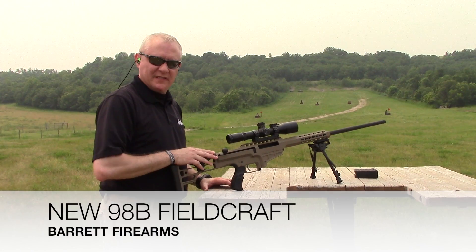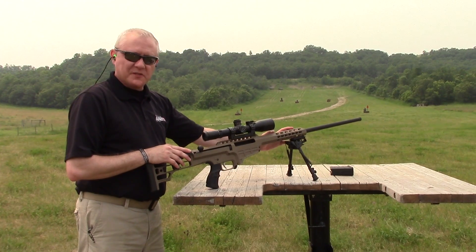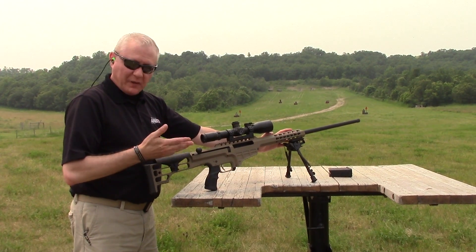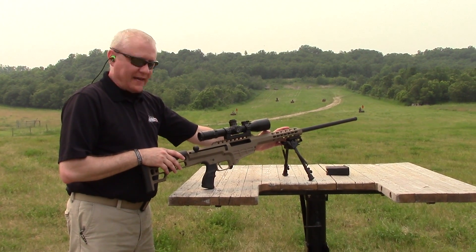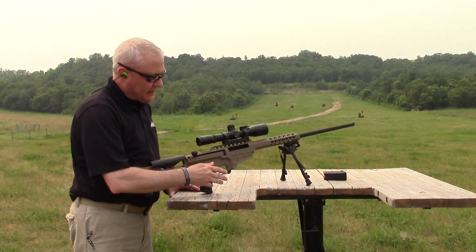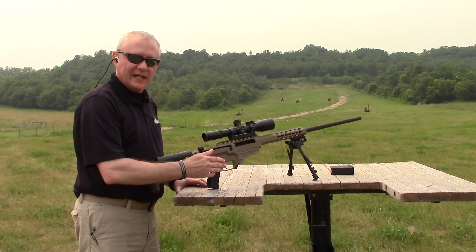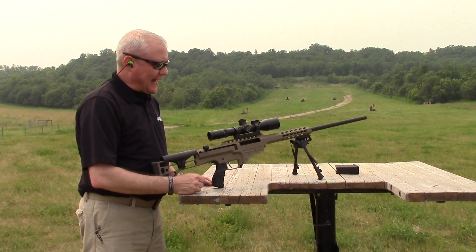We've made this specifically for the hunter and the sports shooter. We've made it lighter — we've taken off some of the rail space up top to help lighten that, so it's right at about nine pounds. The same proven action and trigger as the 98B that you're used to, but we've also made it in several more calibers.